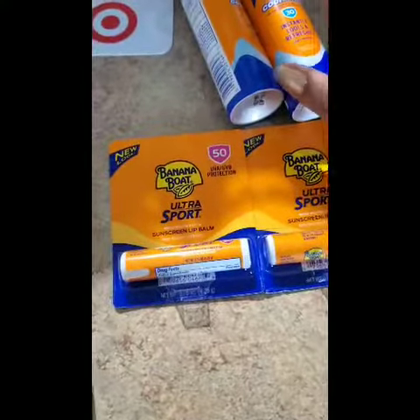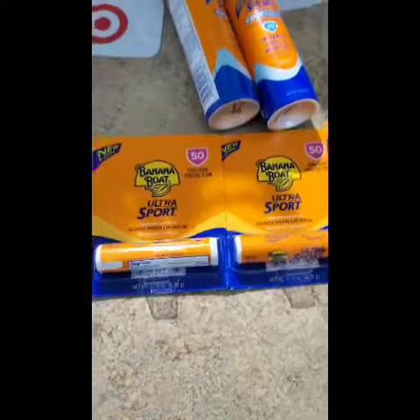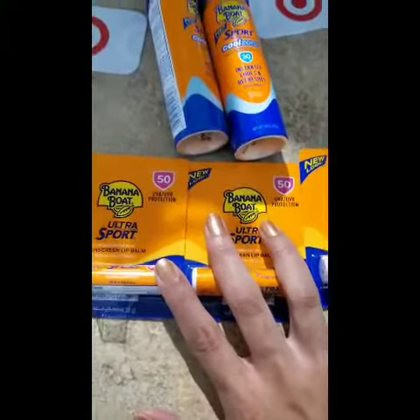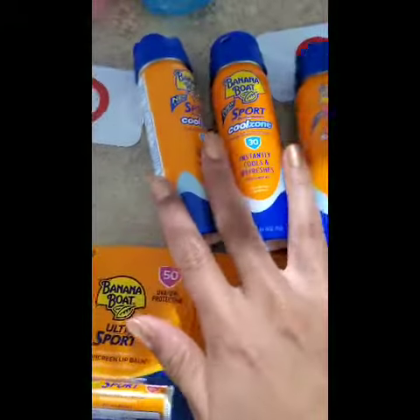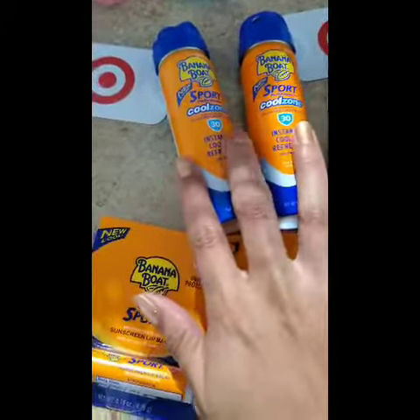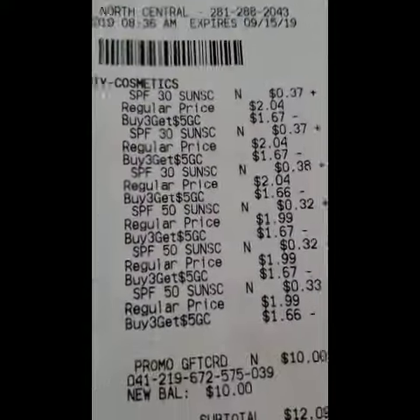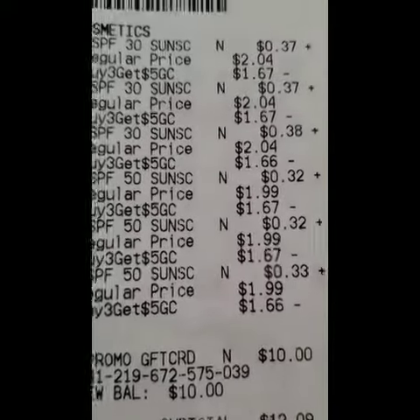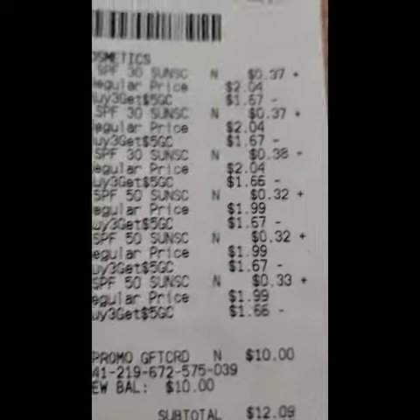If you're rolling a gift card it's even cheaper. I did this in one transaction so I definitely rolled the gift card balances that I had. These end up being 33 cents after your gift card, and the sprays are $2.04 each so they end up being 37 cents. I'll show you my receipt where it triggered a $10 gift card because I bought it all in one transaction.